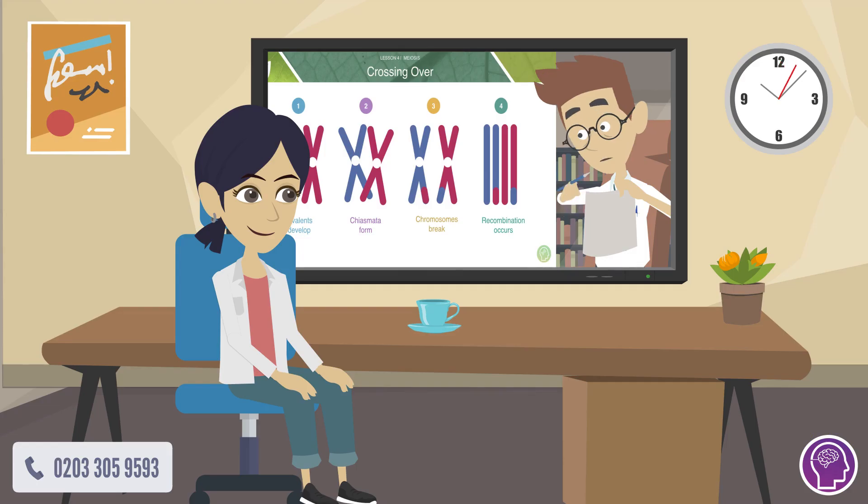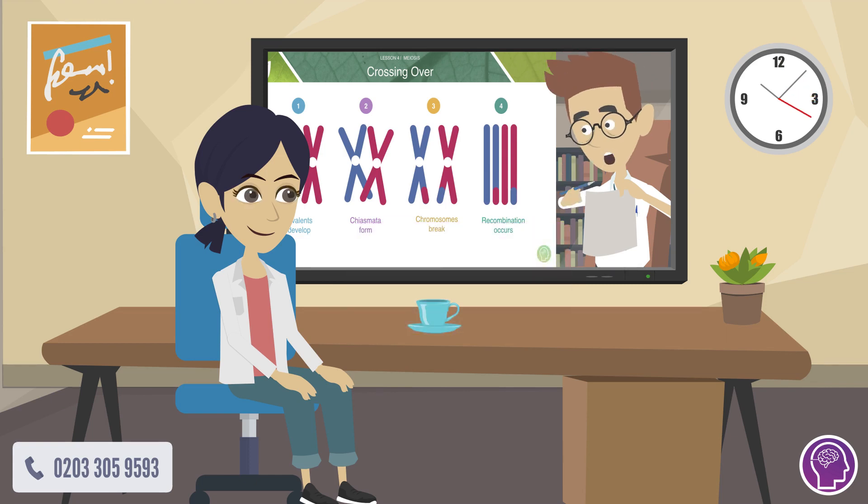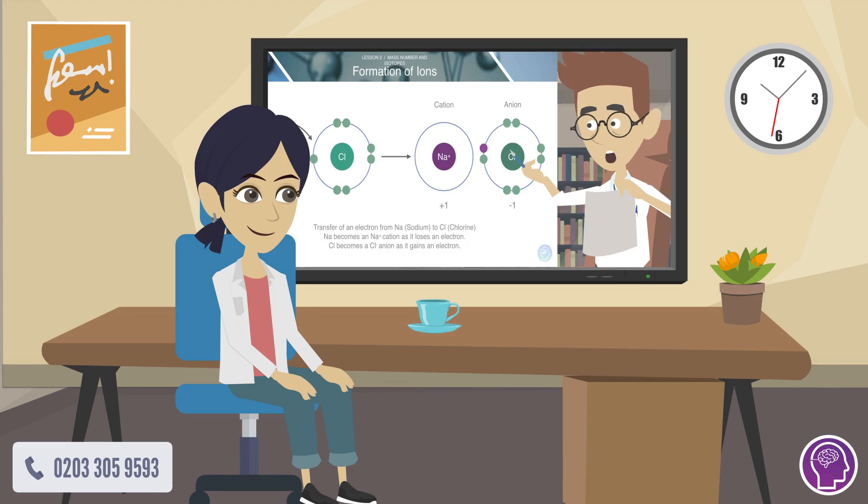At StudyMind, we've helped over 10,000 students, like Jenny, achieve the highest grades. Whether you need help with biology, physics, chemistry or maths, we've got you covered.